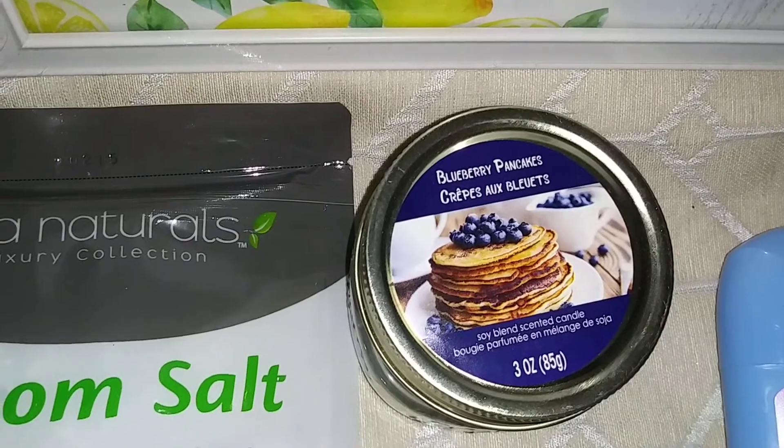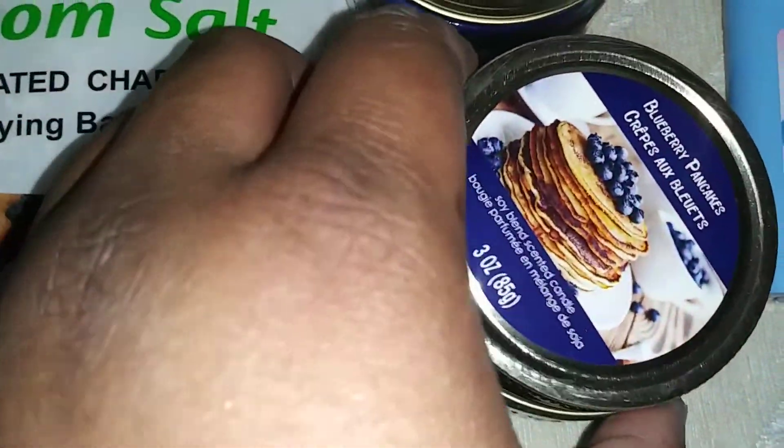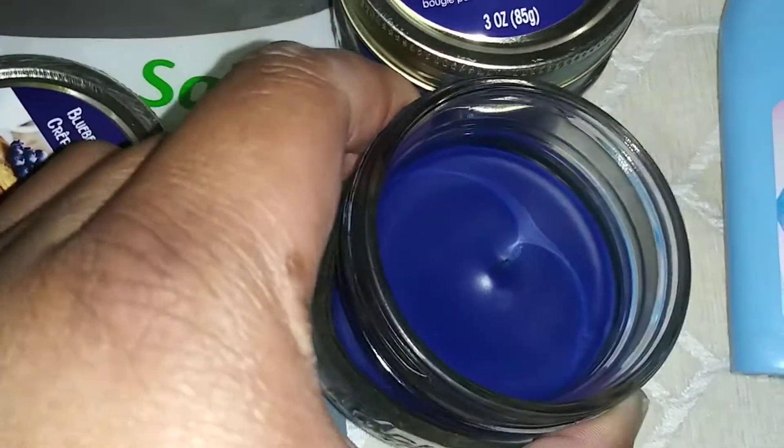Then guys, I got lucky — this is the blueberry pancake candle. Oh my god y'all, when I tell you I liked two of these — these smell so good, smells delicious! I can't wait to burn these.